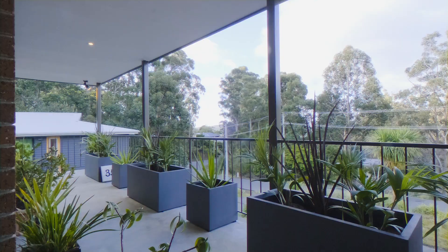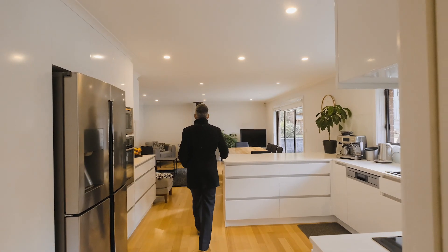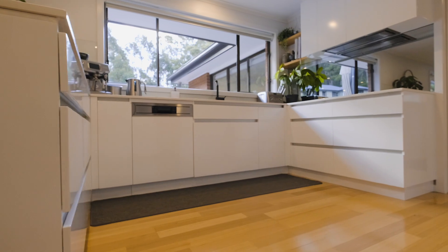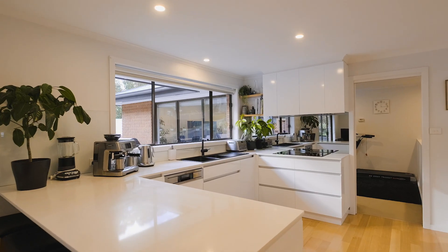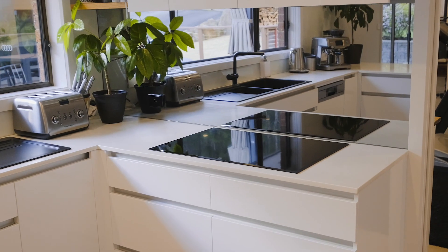The home certainly benefits from a lovely leafy outlook with a spacious lounge leading through to a stunning five-star kitchen which has been custom designed and features stunning mirrored splashbacks, intelligent storage and top-of-the-line appliances including the induction cooktop.